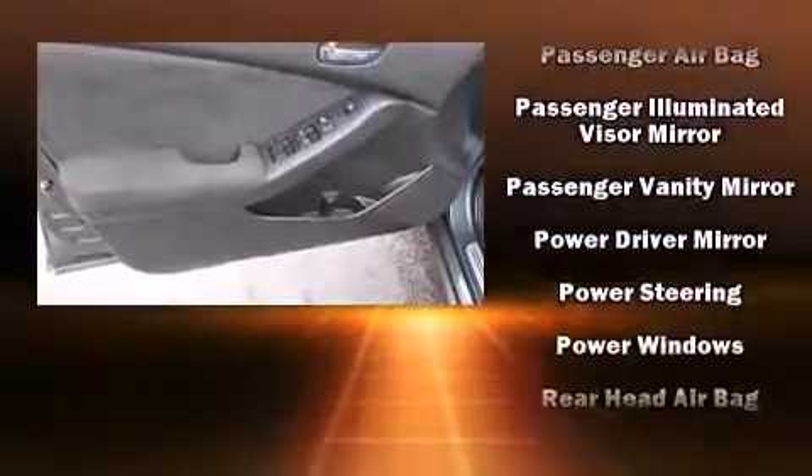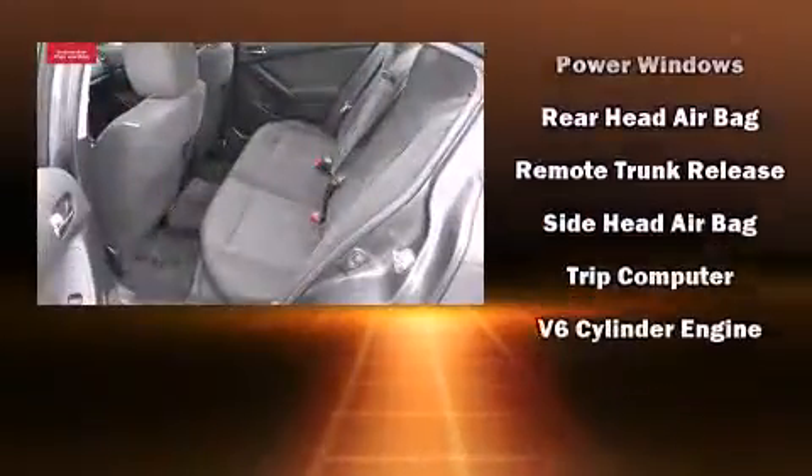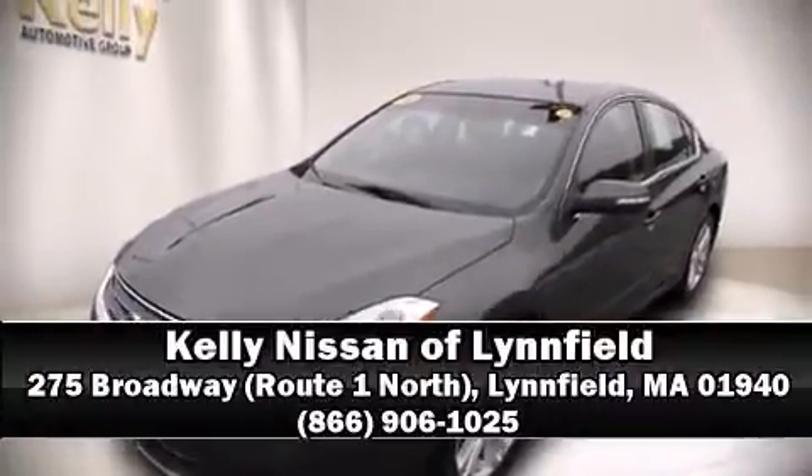This vehicle has achieved certified pre-owned status by passing Nissan's comprehensive certification process, including a comprehensive 156-point inspection. Stop by our dealership or give us a call for more information.